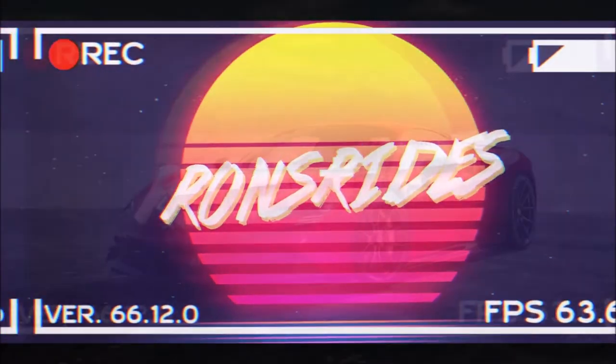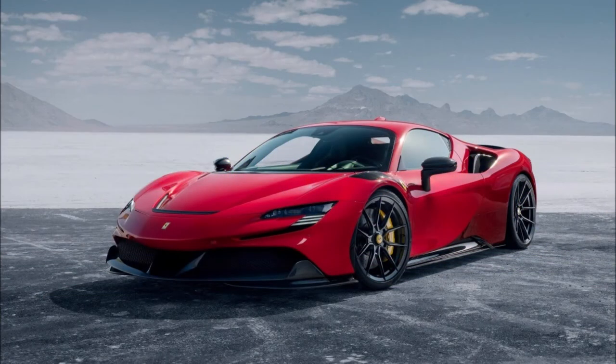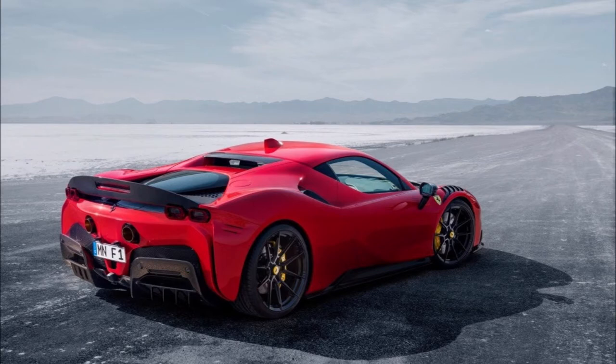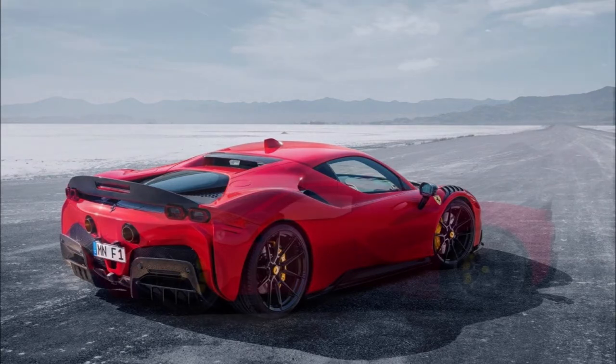What's good guys, welcome back to Ron's Rise, welcome back to the channel, and welcome back to another video. If you didn't think the Ferrari SF90 was already bonkers, well Navitech has taken up the power and carbon fiber.